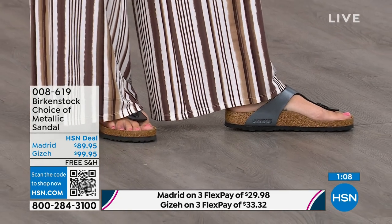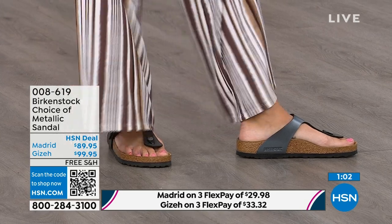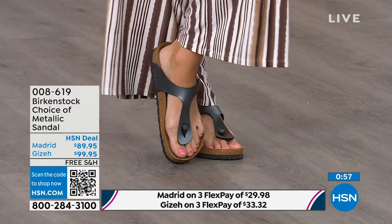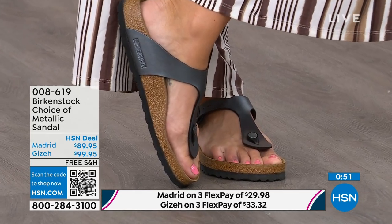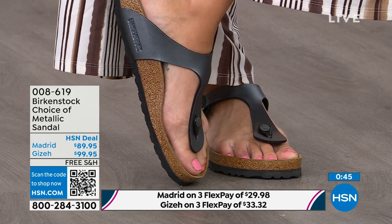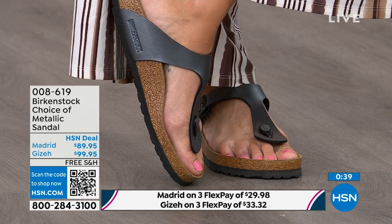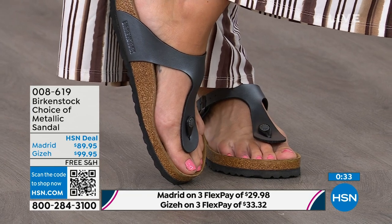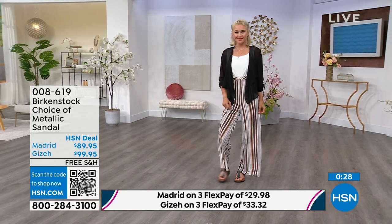Next we have the Giza, which you're seeing right here on the model. This is another really iconic style from Birkenstock — everyone knows and loves the Giza. It's super elegant on the foot; it rides up the center of your foot and comes a little higher to keep you held into the footbed. It has a toe post that's almost contoured — not round like a typical toe post. It's shaved down so it slips nicely between your toes.